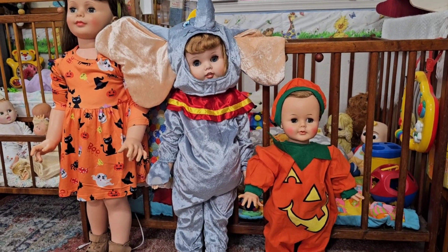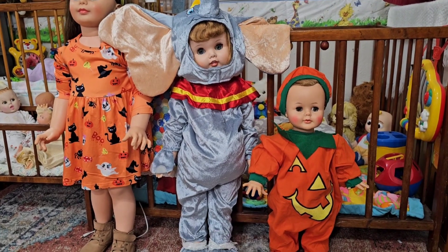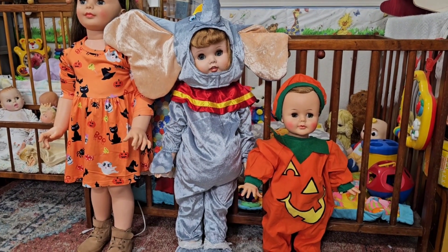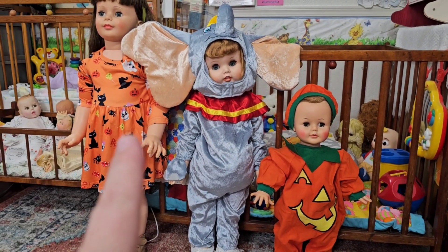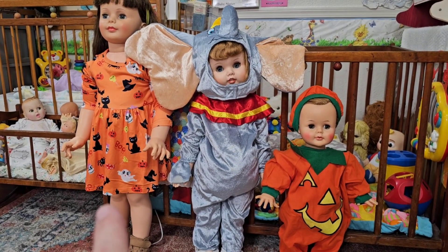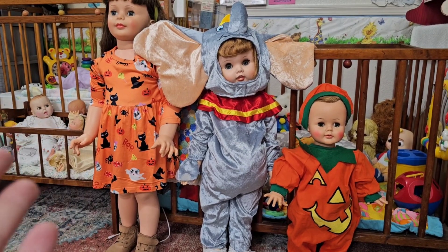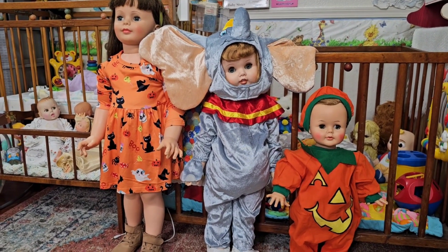Look at Tootles, guys — I haven't shown you her yet. She's got a Dumbo outfit; we found it at a local thrift store, four bucks, brand new. It's six-to-twelve-month size and it fits her perfectly. I just think she's so adorable. Still looking for that one Halloween outfit — I haven't found any costumes for her in her size. I don't want to go to the store and buy one, I just want to find a nice one at a thrift store, so maybe I'll find one soon.